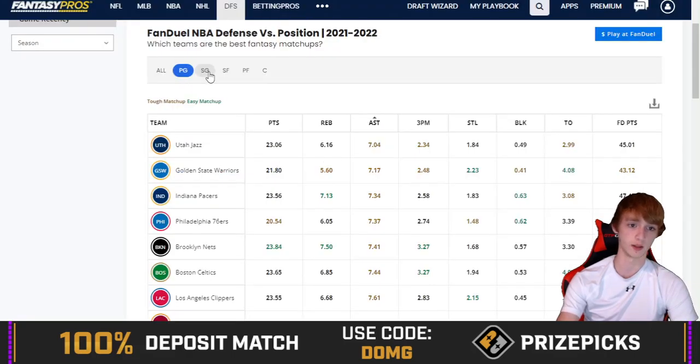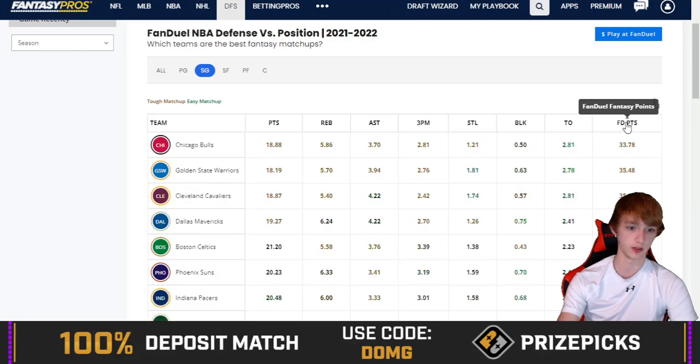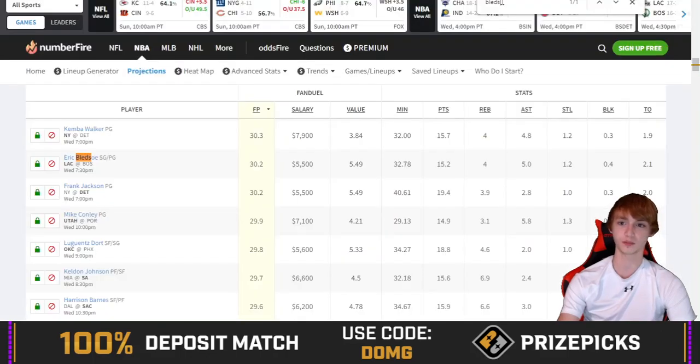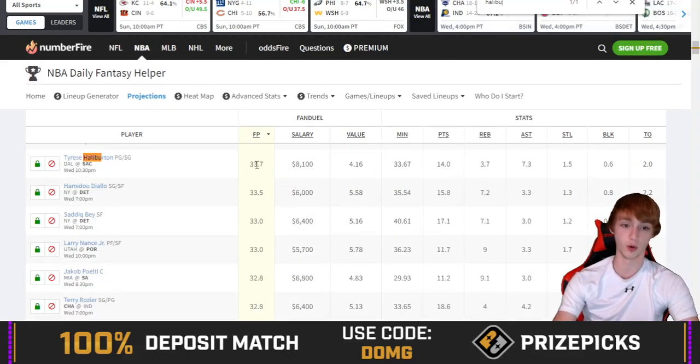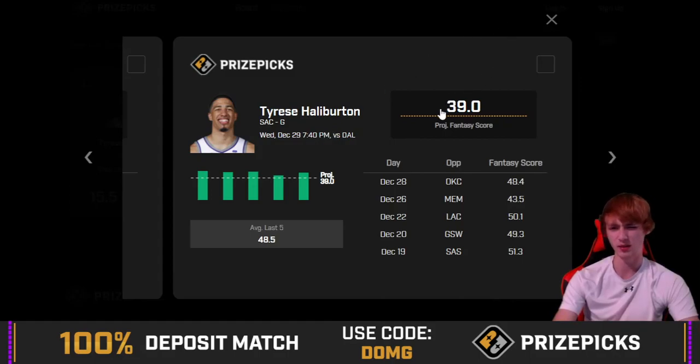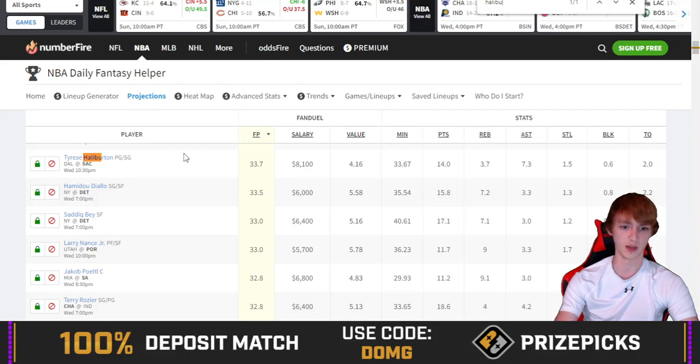Shooting guard going against Dallas — Dallas is the fourth hardest matchup against fantasy score for shooting guards. They're really good at limiting 3-pointers, points, and all that. Numberfire has him at 33.7 fantasy points, liking him on the under. Their breakdown: 14 points, 3.7 rebounds, 7.3 assists, 1.5 steals, 0.6 blocks, with 2 turnovers. So Numberfire is on the under here too, which gives a little pause.